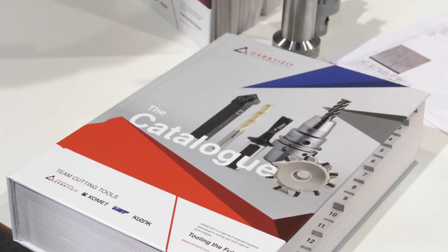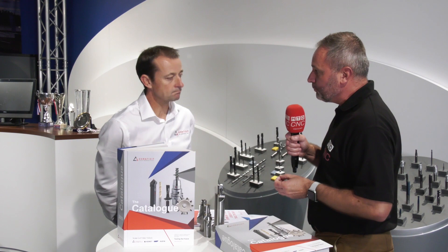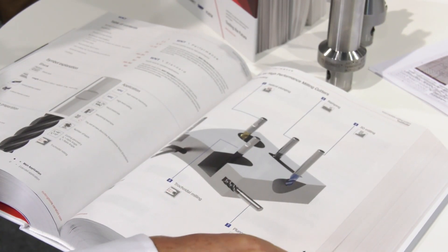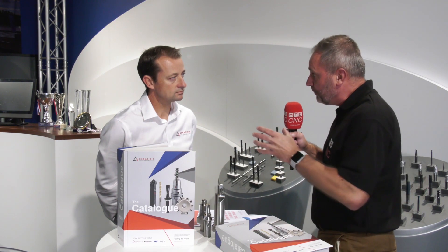Tony, we've had the privilege of visiting some of your factories over in Austria and Germany earlier this year. The Serratisic Group catalogue has over 100,000 products now. 60,000 are available within 24 hours to the UK. But what I'm really interested in - you've got a special tools in three weeks offer. This is something that you've never offered as a group before, is it?